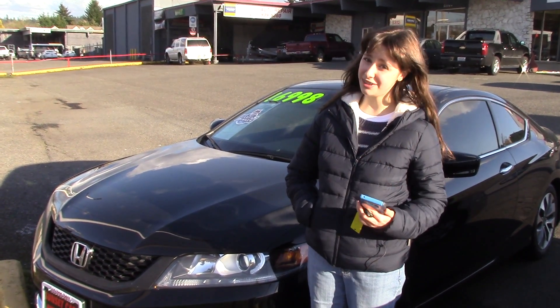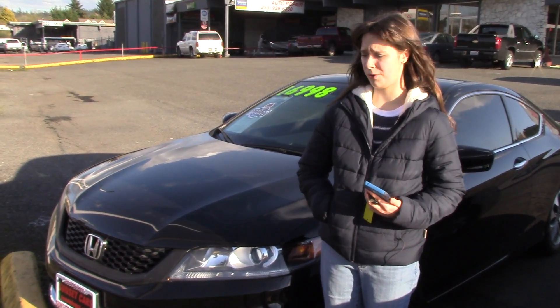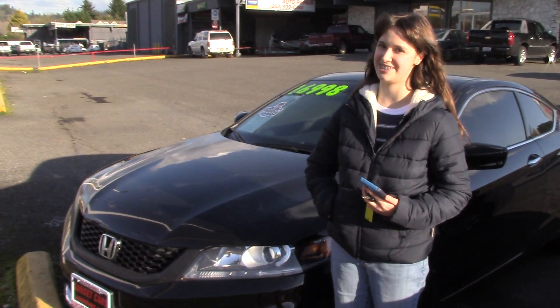Anyway, if you'd like to see the full list, type in the stock number on our website, sunsetcars.com, or come on into Sunset. And make sure when you come in, you tell them that Jordan sent you.